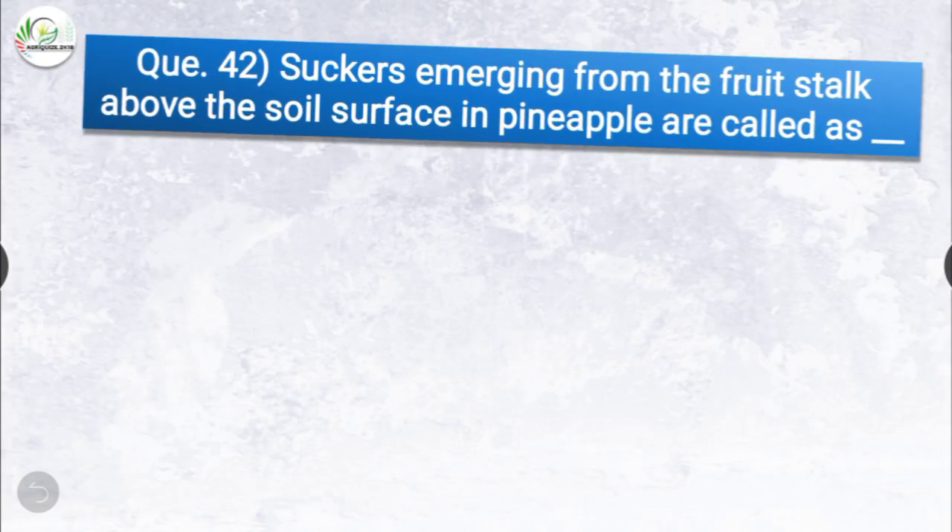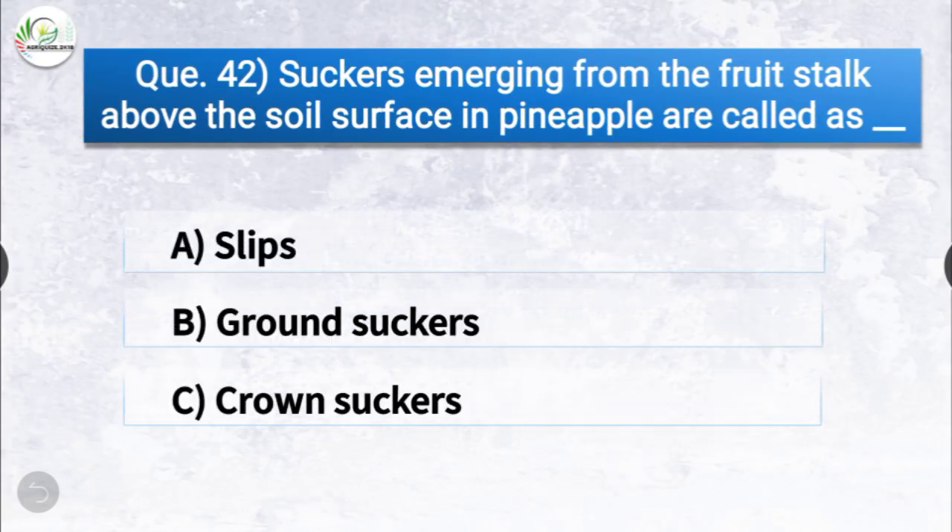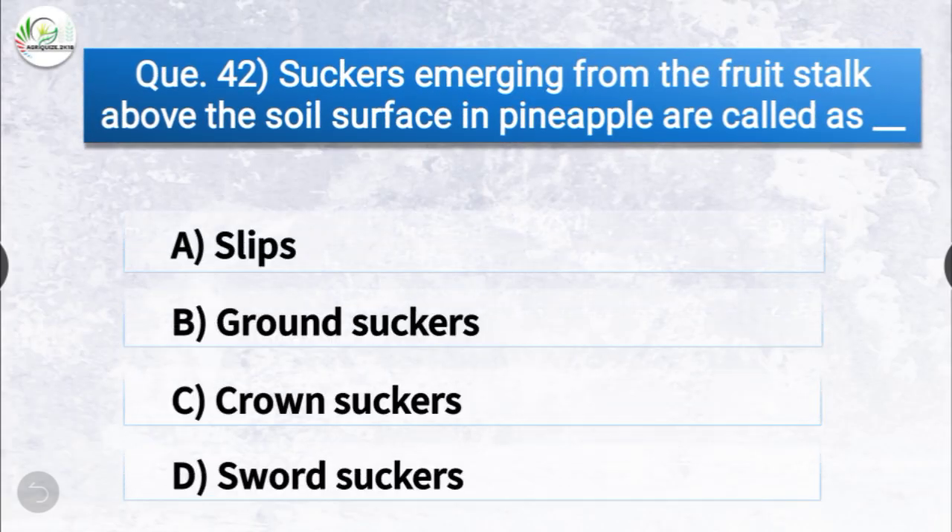Question number forty-two: suckers emerging from the fruit stalk above the soil surface in pineapple are called as dash. The options are slips, ground suckers, crown suckers, or sword suckers. The correct answer is option A, slips. Suckers emerging from the fruit stalk above the soil surface in pineapple are called slips.